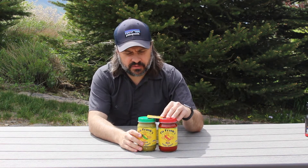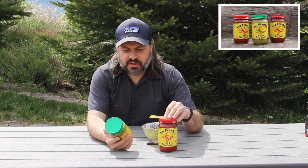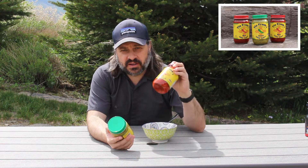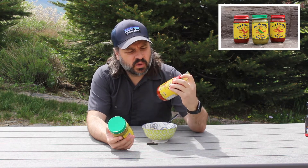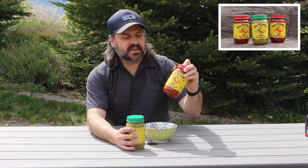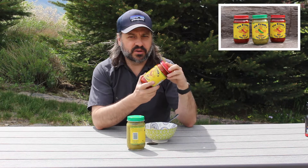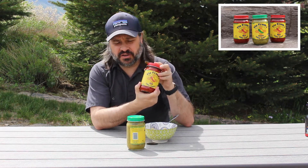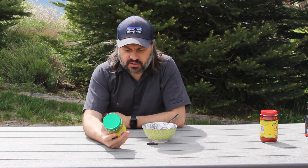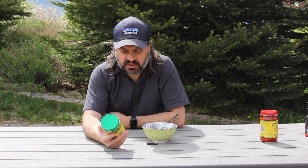Today we are reviewing Teal Frank's New Mexican Style Green Chili Sauce. I also picked up a red off their website. I am going to use this for a smothered burrito, so maybe a future video with that one. But today we are going to review the green chili sauce from Teal Frank's.